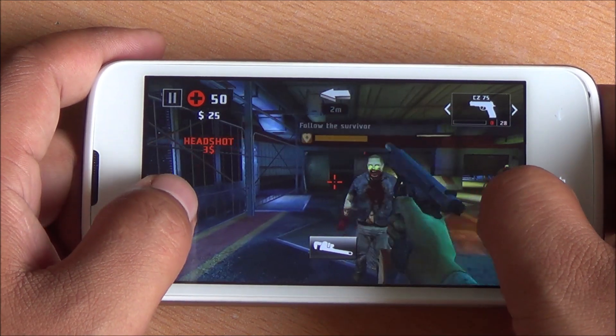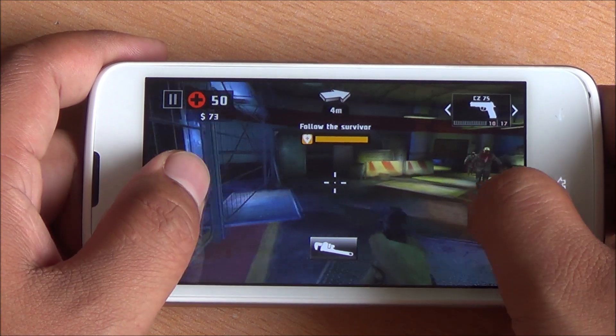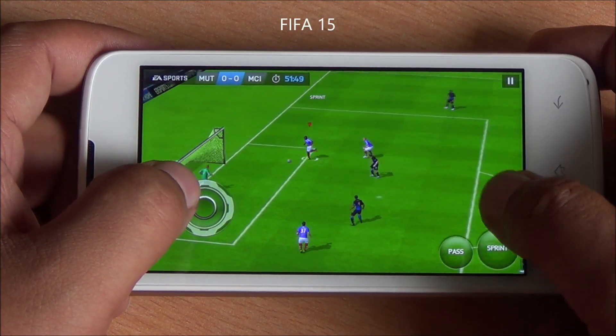Apps and app data are movable to the external storage, so you can install as many games as you want. Now we are playing FIFA 15 — you can throw the latest games at it right now.